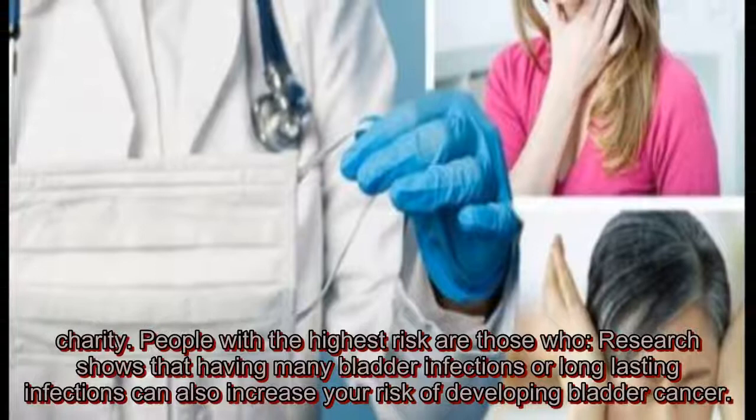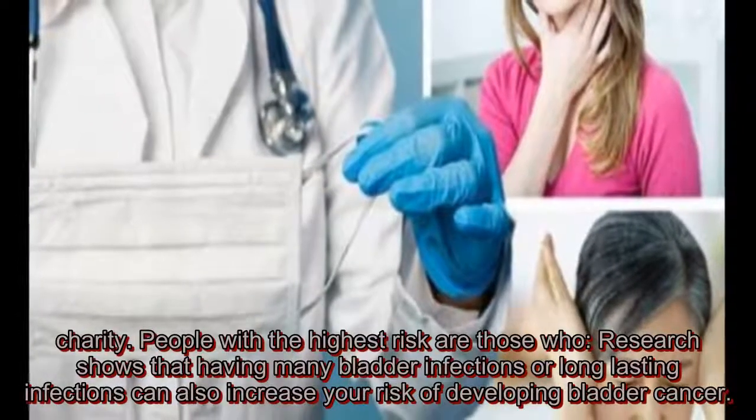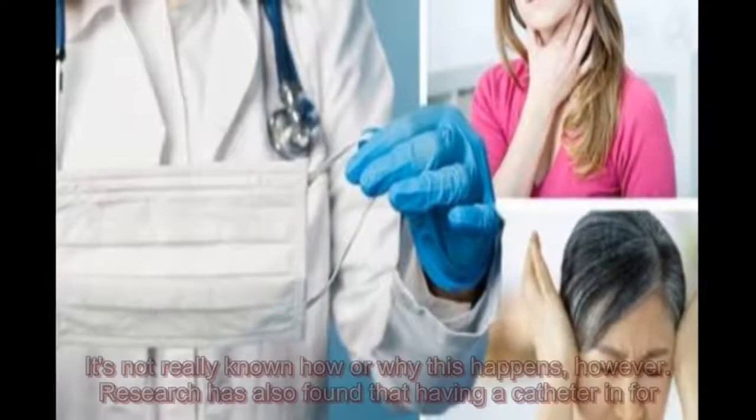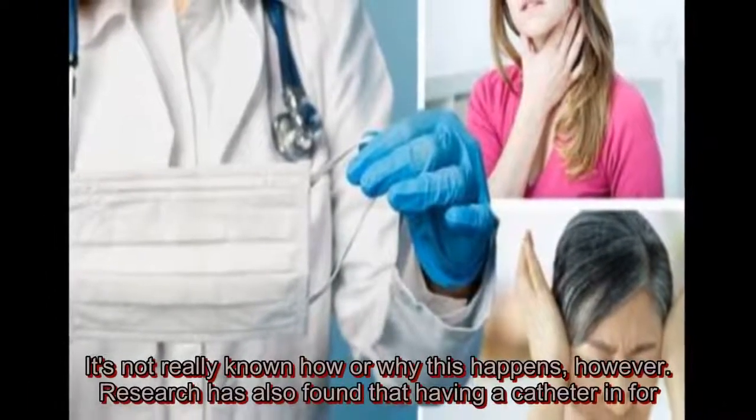Research shows that having many bladder infections or long-lasting infections can also increase your risk of developing bladder cancer. It's not really known how or why this happens.